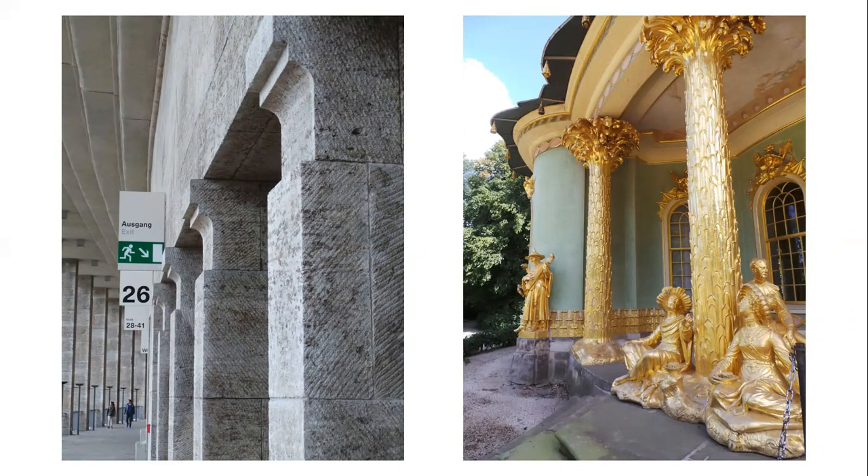I thought we'd go maximalist — again, Berlin, Sanssouci Potsdam. This is a Chinese house with full-blown gilded columns. Two extremes really.